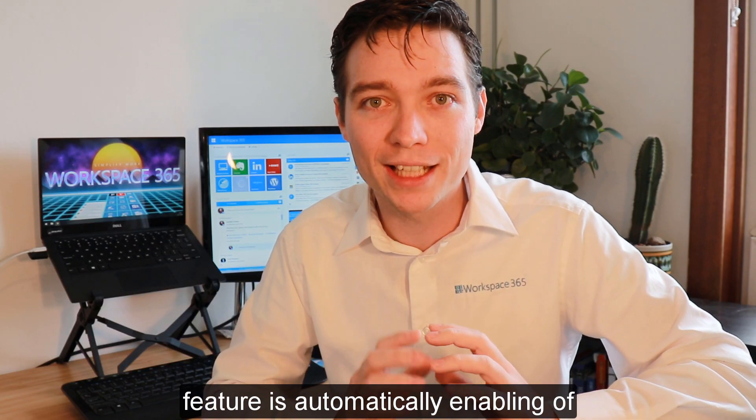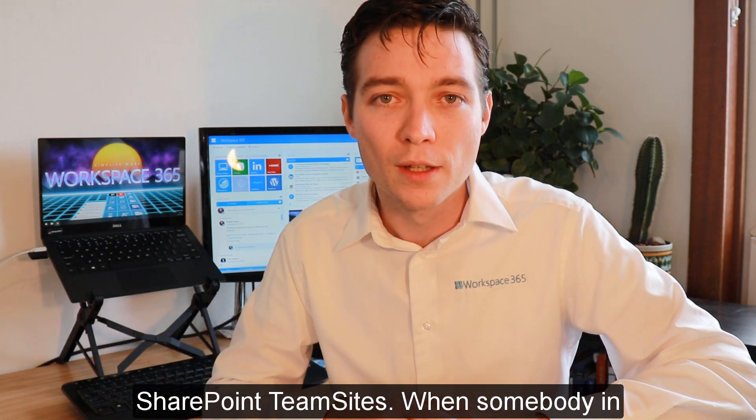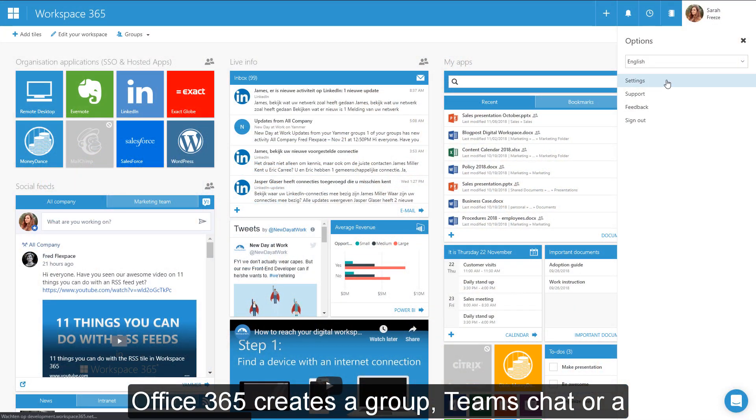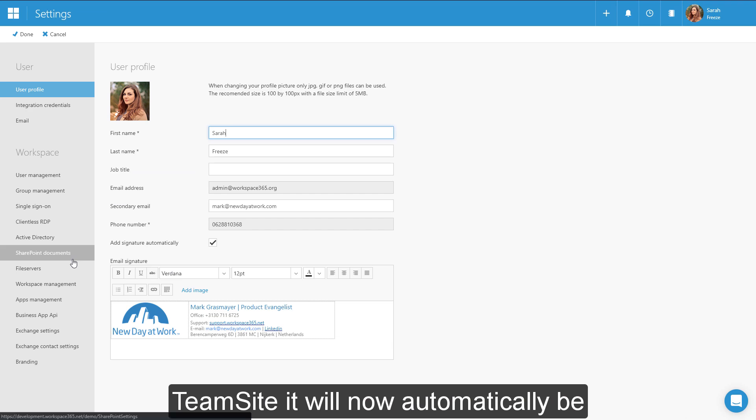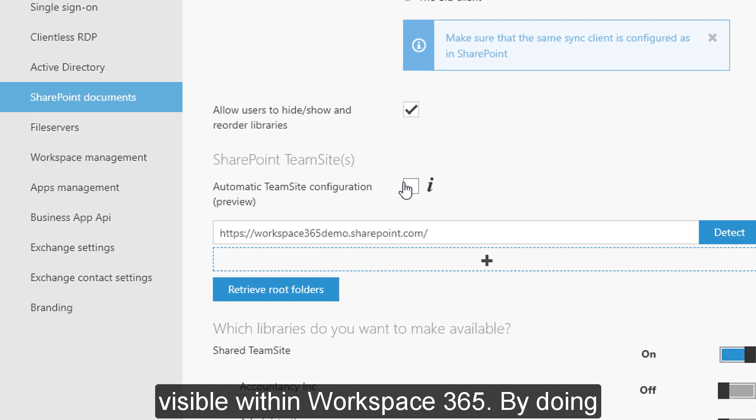Another great feature is the automatically enabling of SharePoint team sites. When somebody in Office 365 creates a group, a Teams chat, or a team site, it will now automatically be visible within Workspace 365.